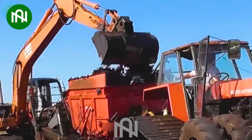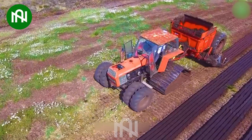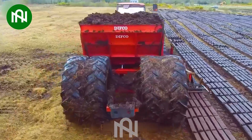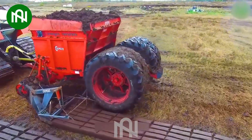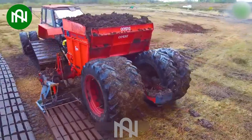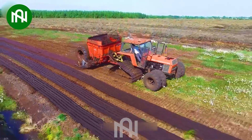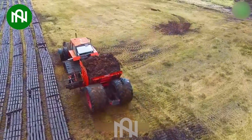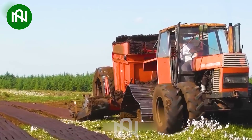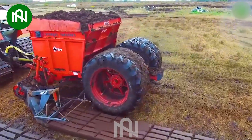The Fiatagri 1280 DT emerges as a remarkable force in mud-to-energy transport. With incredible towing capability, it efficiently handles the sludge treatment device, ensuring an impressively fast and efficient process. Powered by a 180-horsepower engine, it guarantees unbeatable performance in challenging conditions, supporting the generation of sustainable, clean energy from sludge.